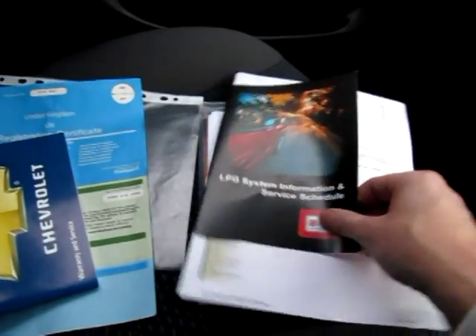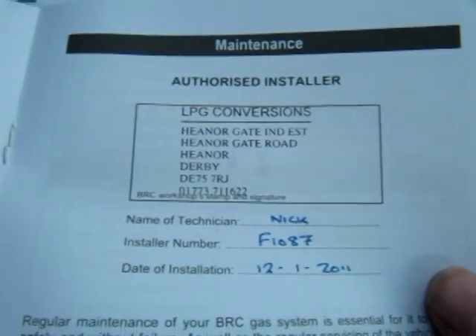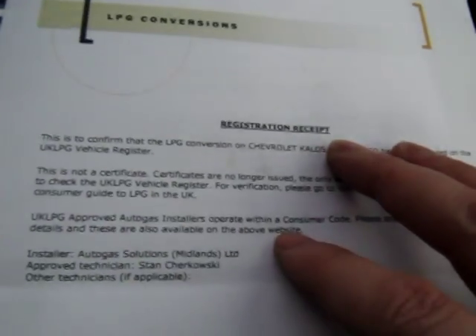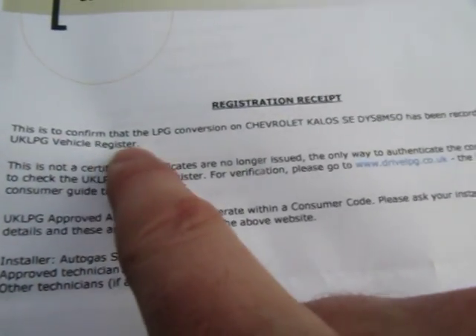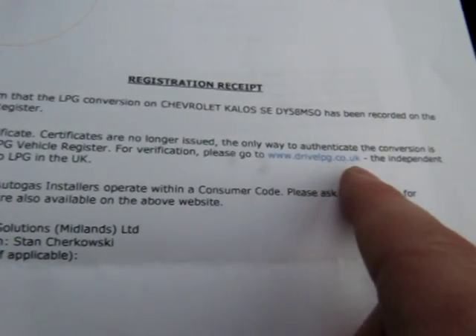And don't forget the warranty is still valid till October with Chevrolet. Now we've had it converted, as you've seen from the switch, with a BRC system which is one of the best. And this is all the documents — just to verify it's been fitted by authorised installers. LPG conversion fitted on the 12th of January 2011. Now the old-style LPG certificates have been replaced by just this letter confirming that it has been placed — this car with its reg — on the UK LPG vehicle register. So if you want to see the details of this car, go to the website driveLPG.co.uk to verify it's been fitted by an approved installer.